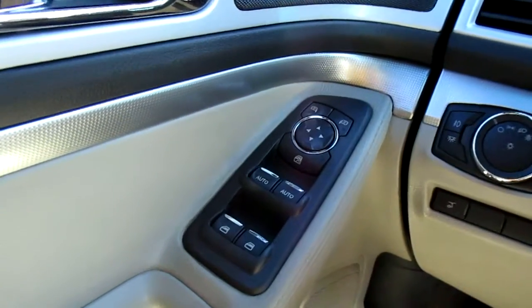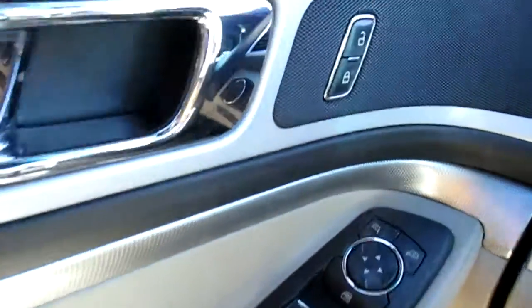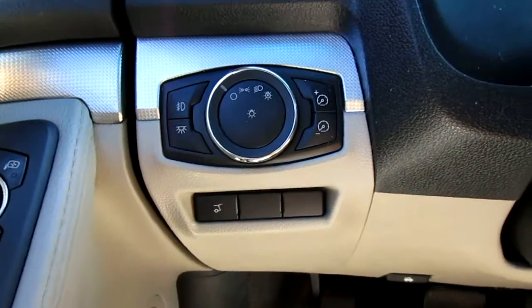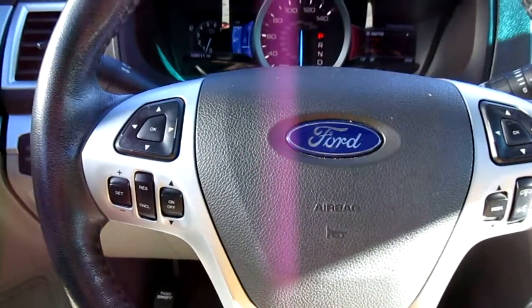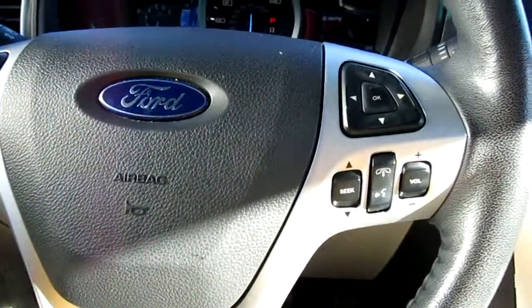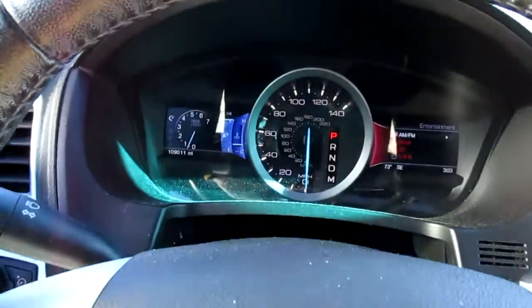On the door you have all of your window controls and mirror controls, safety lock, and your power door locks. On the left side of the dash you have your headlight controls and also a button for your power liftgate in the rear. On your steering wheel, the left hand side has cruise control and vehicle menu display options, while the right hand side has Bluetooth connectivity and audio controls.